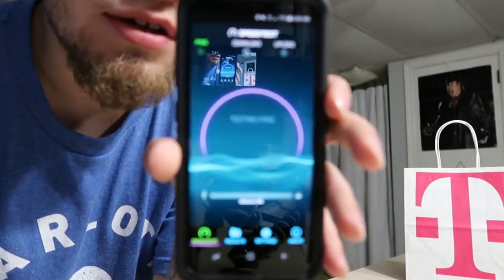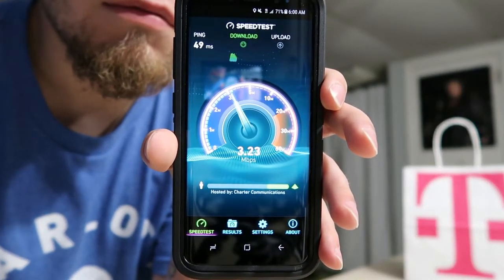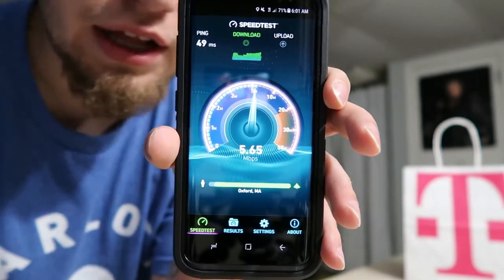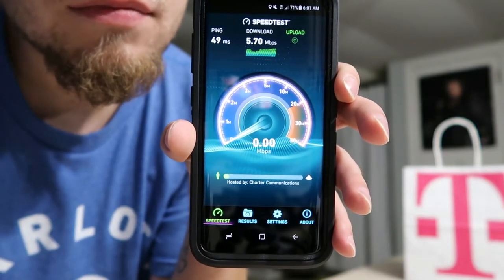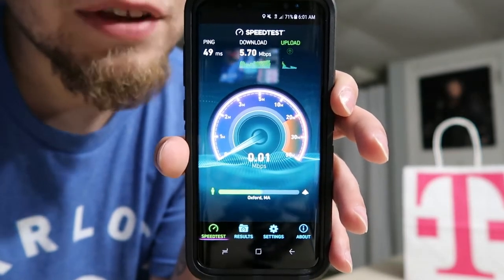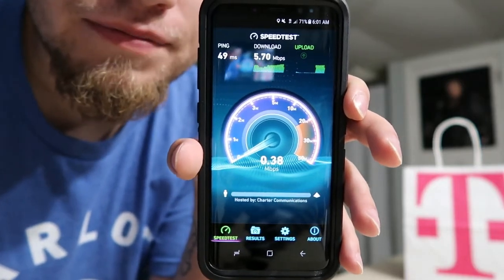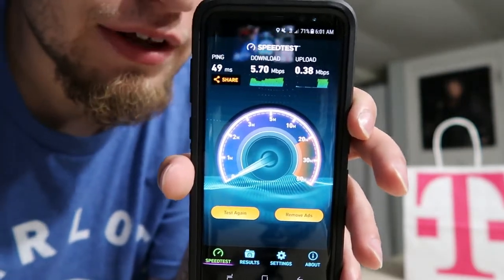I'll do this for you guys. Not that bad right now, but normally it's better than that when I'm in my couch area. Wow, the upload speeds are really not that great right now — normally they're around 3. But like I said, this is still better than what AT&T is getting, which is nothing because they don't have any signal here.